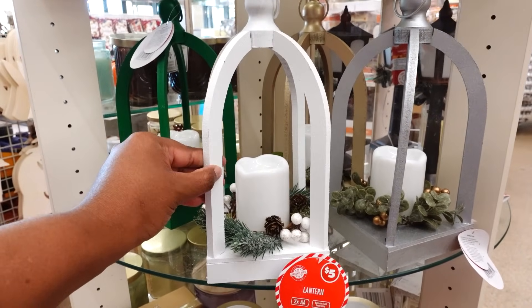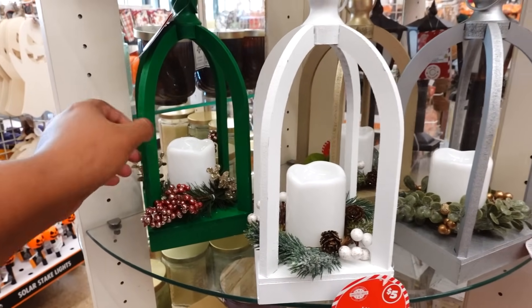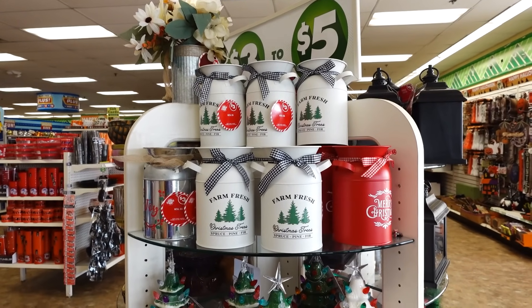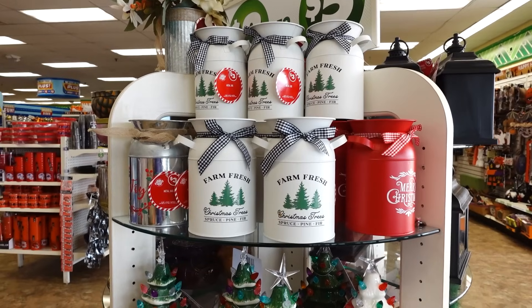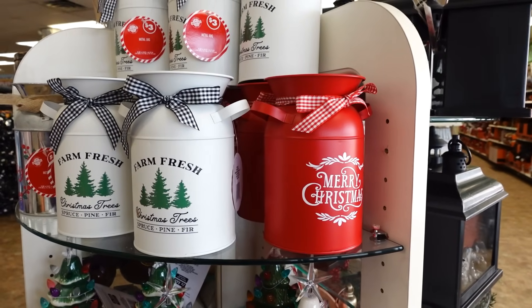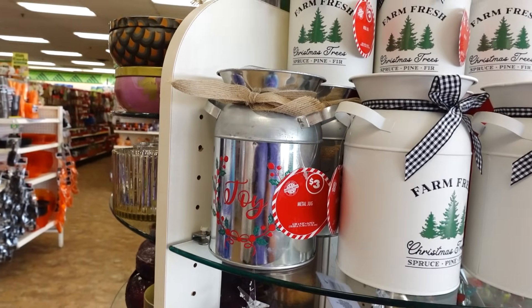They have these wooden Christmas lanterns in Christmas colors. I like this green one. These are nice. When you walk in the Dollar Tree on Hall Road, the three to five dollar table is nice with the round glass. This is cute — Far and Fresh. On the side you got Merry Christmas, then they got Happy Holidays — no, that's Joy.